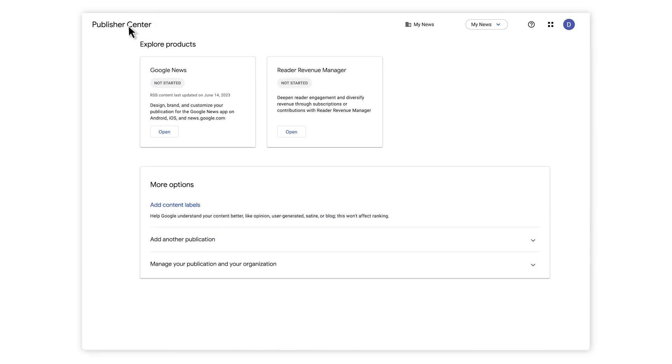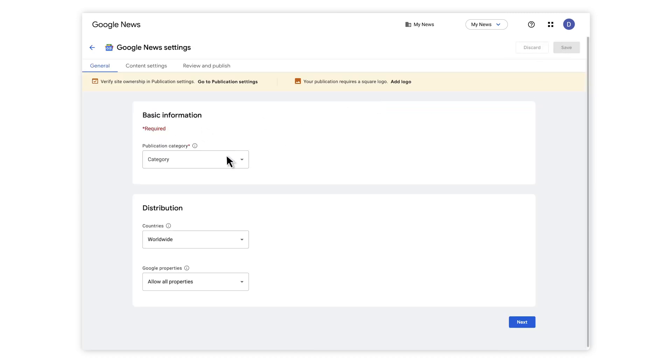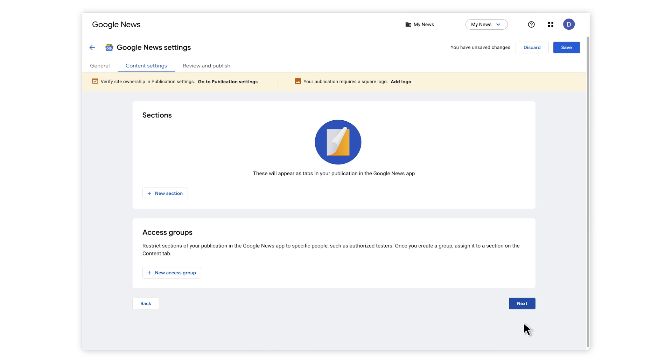Now, let's go back to the Publisher Center homepage. Under Explore Products, you'll see a tile for Google News. Click Open, then click Edit. Select your publication's category and which countries and Google products you want your news to appear in. By default, links to your news site are available globally and across all Google products. But if you prefer, you can block specific countries or Google products. Once you're done, click Next to get to the Content Settings tab. Here, you can submit a section from your website, like News or Opinion, to Google News.